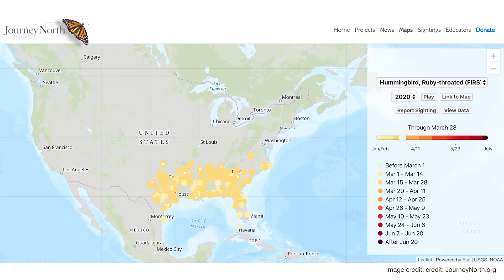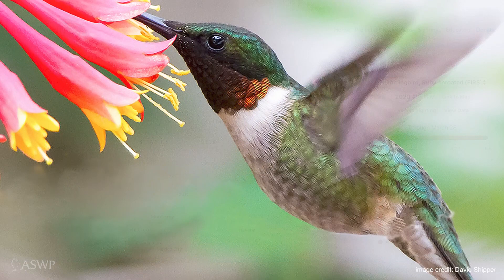Hey everyone, this is Rachel Handel from Audubon Society of Western Pennsylvania and I have some really good news to share. The most recent report on spring ruby-throated hummingbird migration shows that the birds are already being spotted in Tennessee. This means it's only a few weeks, likely early to mid-April, until they make their way to southwestern Pennsylvania.